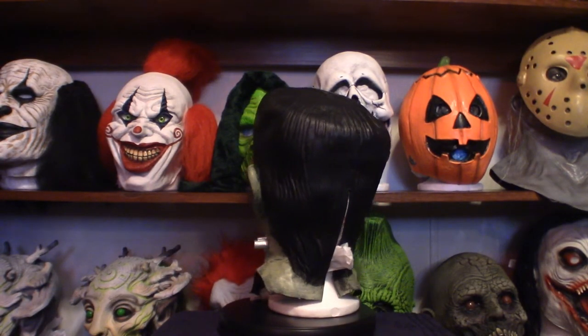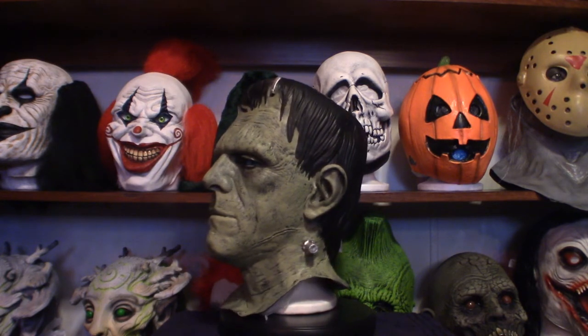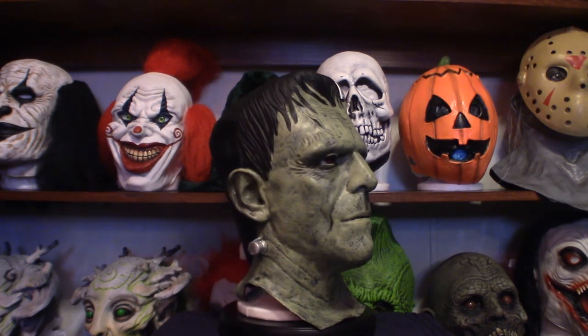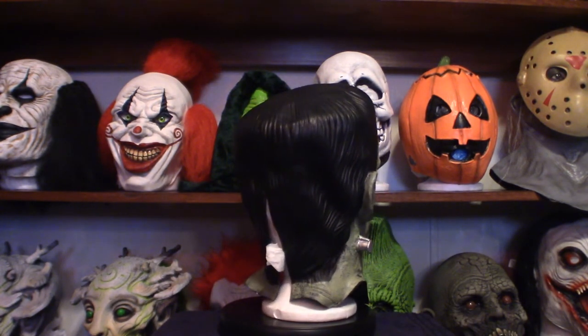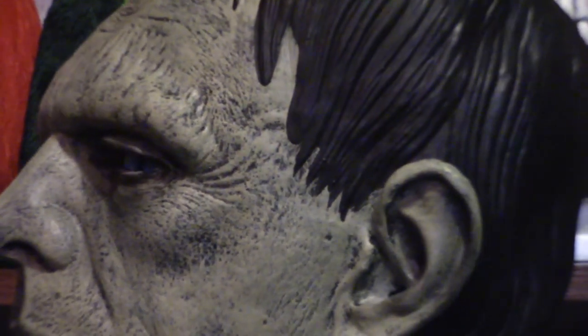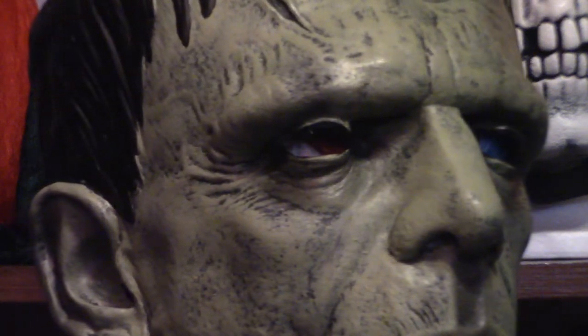We're back with the Rubie's version of the Frankenstein monster. It's got the same kind of molded hair as the Universal Studios one. There are defects in the eyes — I reheated it and tried to shape it out as best I could. Upon looking at it it doesn't look bad, but when you move in close you'll definitely see the defects. I got this mask for about 30 bucks. You get what you pay for.